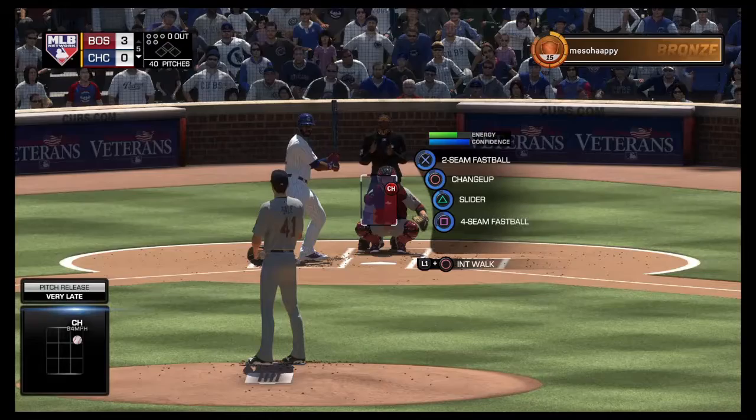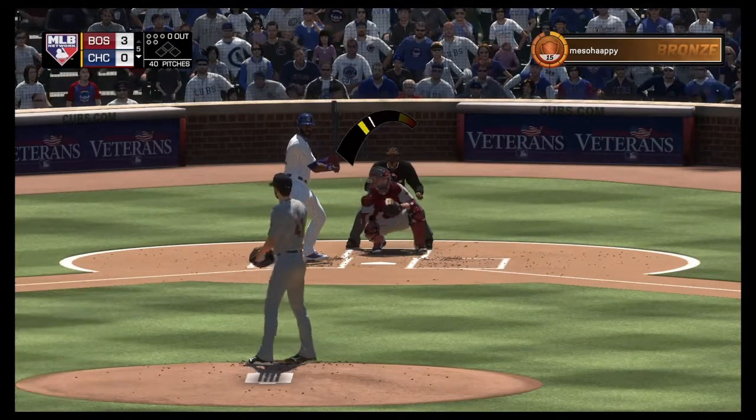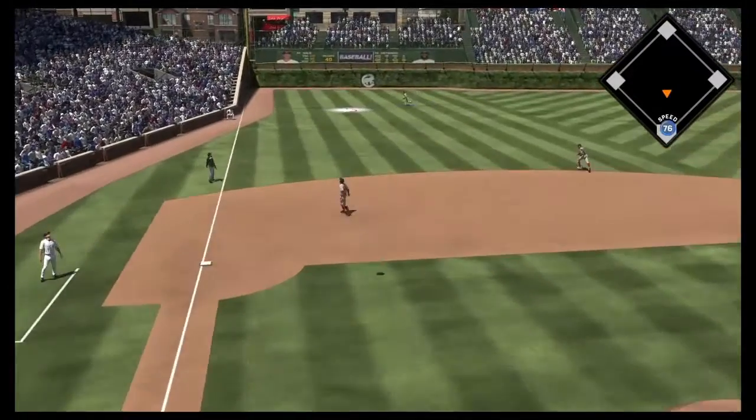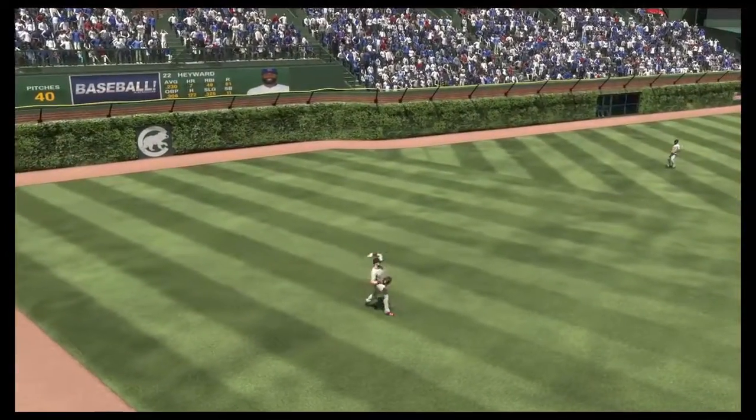Here's Jason Hayward now, 0 for 1 for him here in this one, right fielder. First pitch of the at bat, that's lifted the other way out to left. Waiting on it is Benintendi and that's the first out of the inning.